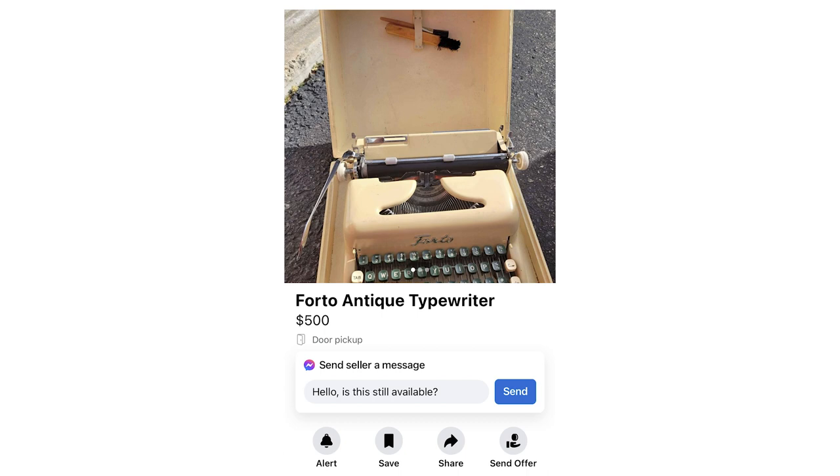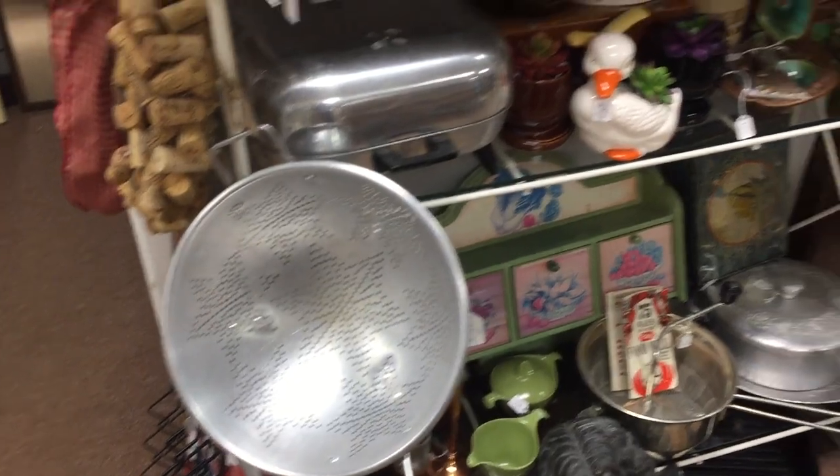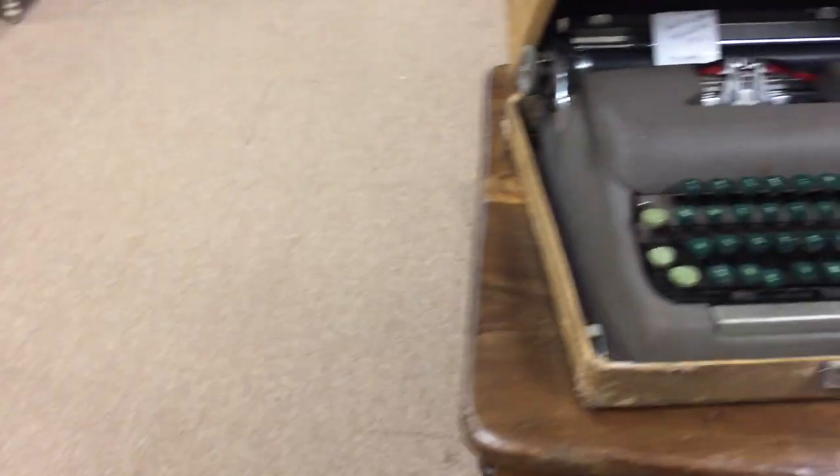Hey guys, it's Sarah from Just My Typewriter, and today I want to talk about one of my favorite typewriters in my collection. When I started collecting typewriters, I didn't know a lot — I still don't know a lot — but when I wanted to find a new typewriter, I'd go on Facebook Marketplace or an antique store and just look around to see what I thought was interesting. I wasn't looking for anything particularly rare; I didn't know what brands or models were out there. I was really just going based off of aesthetics.